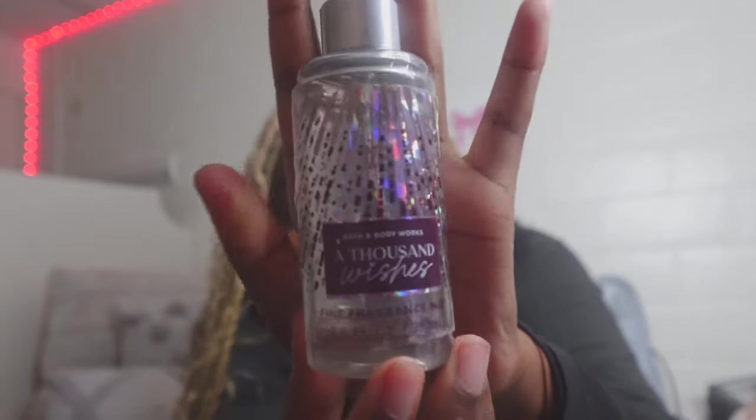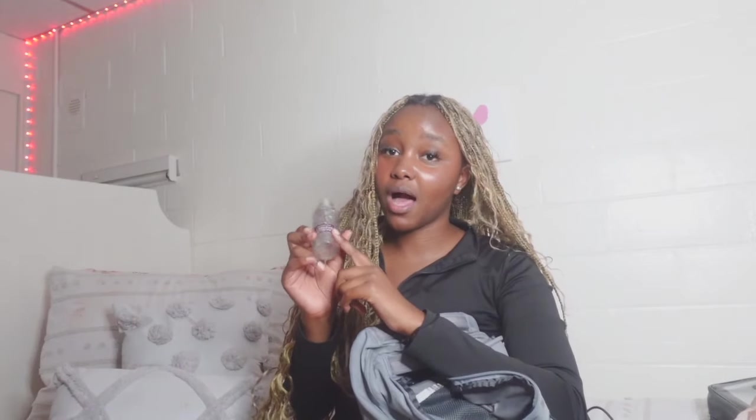I'm running out of perfume but you need to have perfume with you at all times — you do not want to be stinking up the place. You want people to be like 'you smell good.' I've actually had a couple of compliments on this Thousand Wishes perfume. Someone came up to me in class and said I smelled really good.